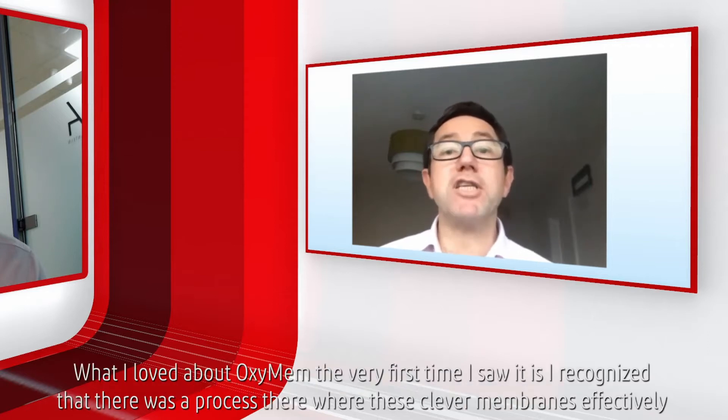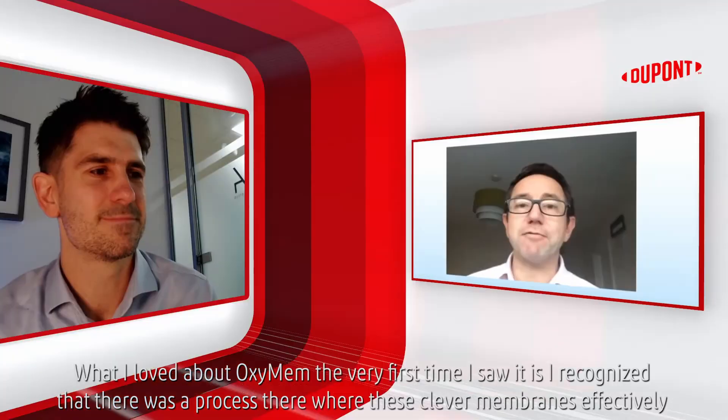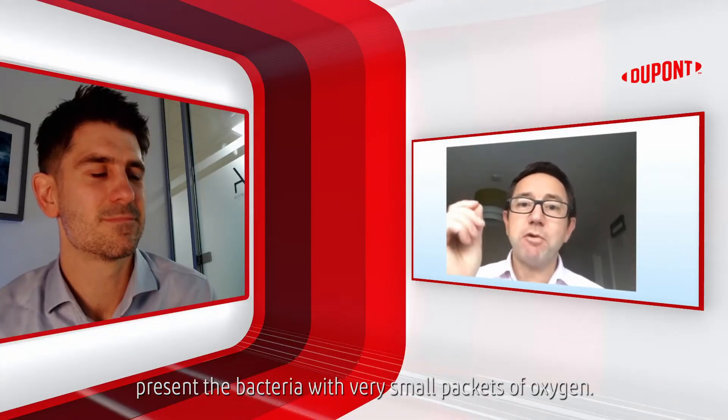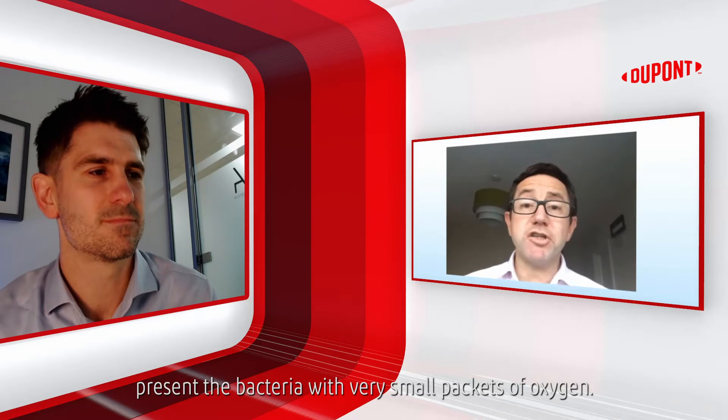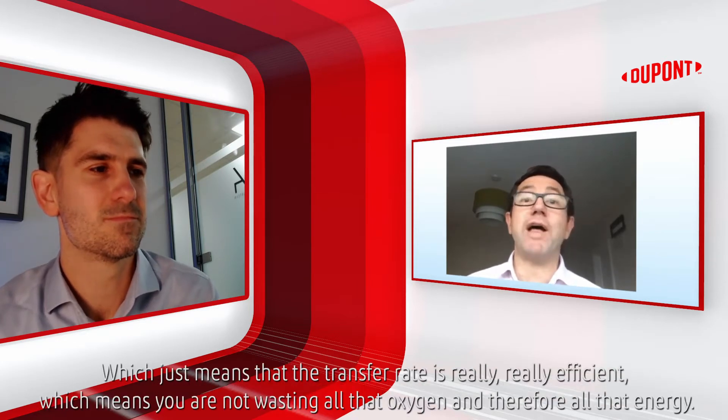What I loved about OxyMem the very first time I saw it is I recognised there was a process where these clever membranes effectively present the bacteria with very small packets of oxygen, which just means that the transfer rate is really, really efficient — which means you're just not wasting all that oxygen and therefore all that energy.